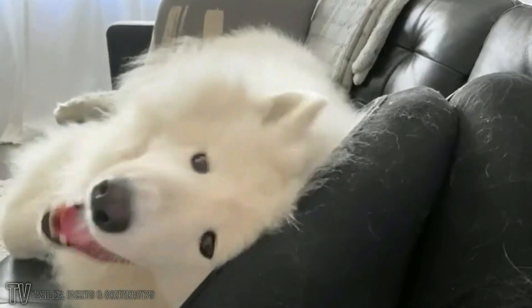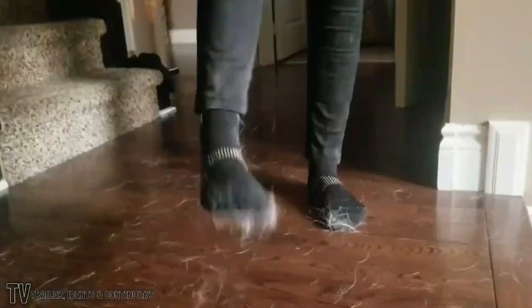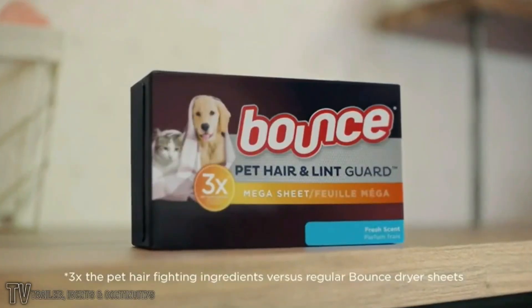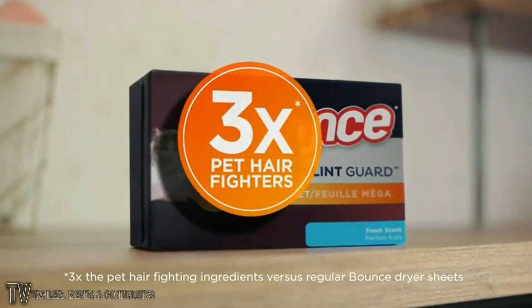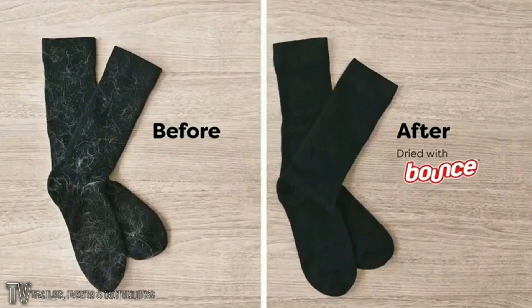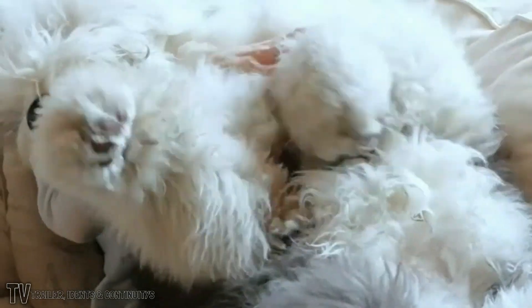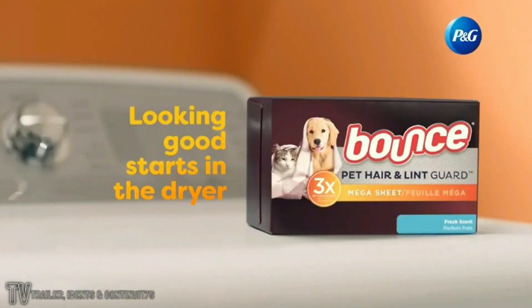We love our pets, but we don't always love their hair. Let's face it — pets are going to shed every minute of every day. Which is why we made Bounce Pet Hair and Lint Guard with three times the pet hair fighting ingredients. Just toss one sheet in the dryer to help remove pet hair from your clothes. So go ahead, keep cuddling these guys. Looking good starts in the dryer with Bounce Pet.